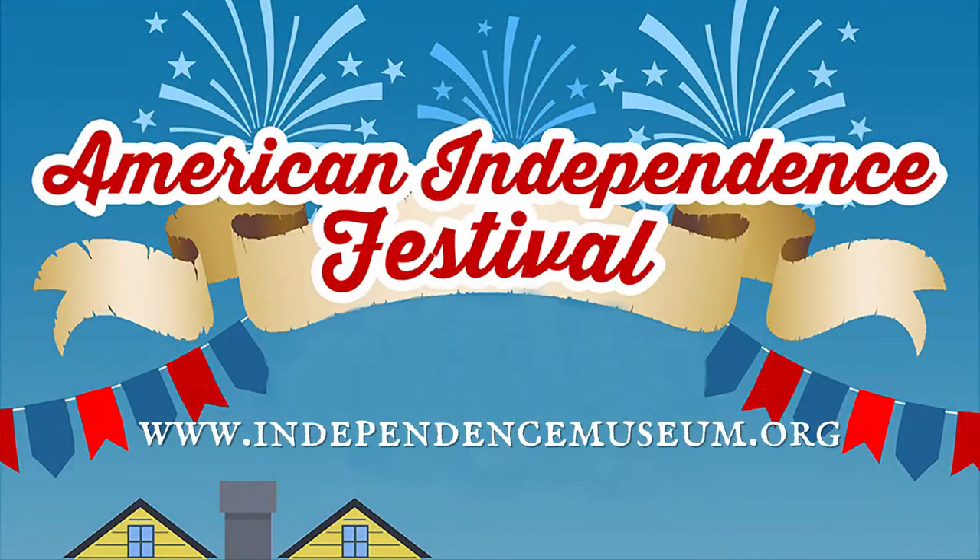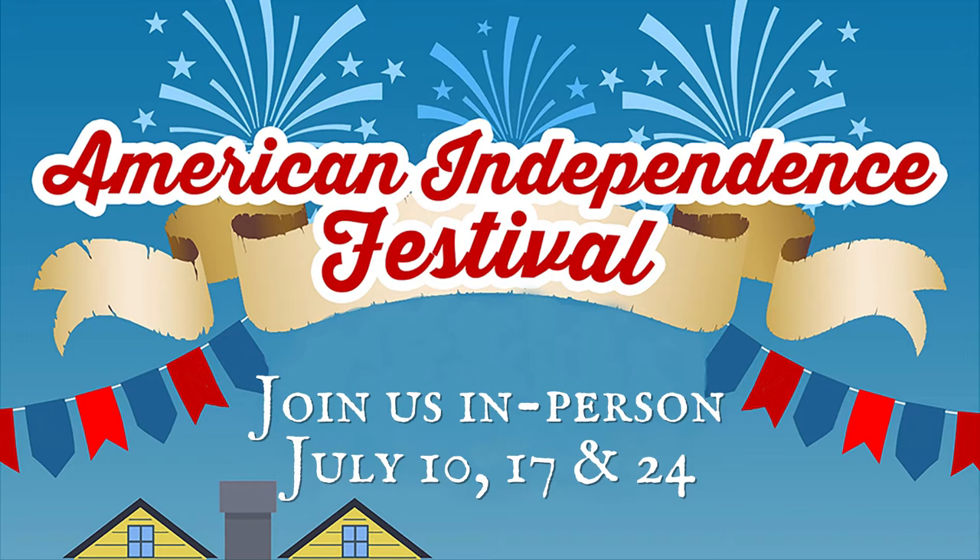If you want to learn more about the British Army in the American Revolution, come to the American Independence Museum in Exeter, New Hampshire on July 17th.